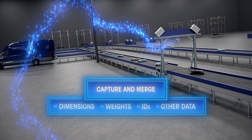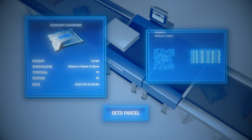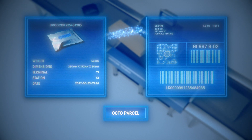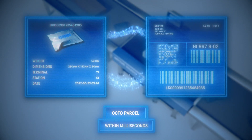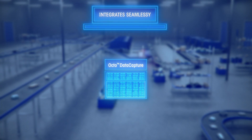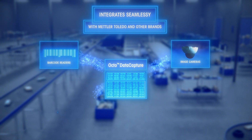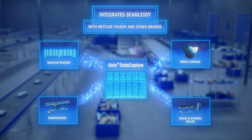When processing parcels, Octo Data Capture checks for valid barcodes, weights, and dimensions, then pairs each package's information with its barcode — all within milliseconds. As packages move down the belt, the embedded software integrates seamlessly with third-party devices including barcode readers, image cameras, dimensioners, and dynamic scales from Mettler Toledo and other brands.